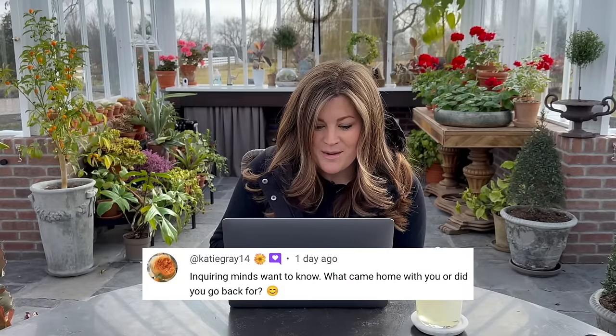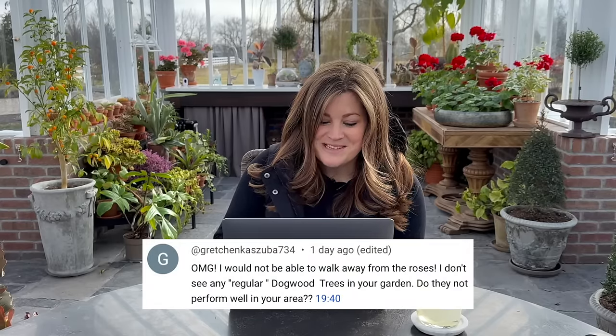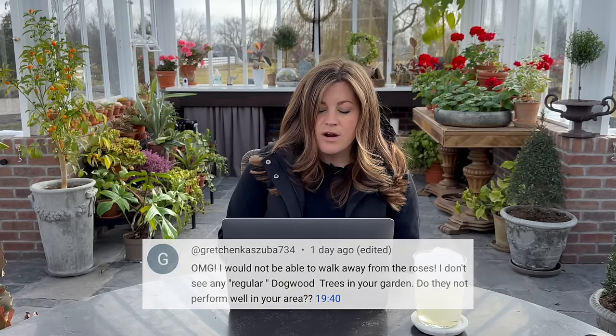Katie Gray asked: what came home with you or did you go back for? Nothing that day. There are a couple of rose varieties that I side-eyed in the greenhouse at the end that I thought would be fun to try out, so we'll probably be back. Did you think to yourself, I don't have space for any more roses? No. Gretchen asked: I don't see any regular dogwood trees in your garden — do they not perform well in your area? In our area dogwoods are more of an understory tree, so you need to plant them somewhere with protection from the hot afternoon sun. If you get it in the perfect spot you might have a dogwood close to maturity, otherwise it's kind of like a tri-color beech or Japanese maple — a small ornamental specimen tree.